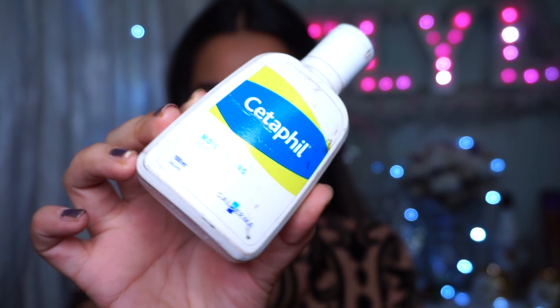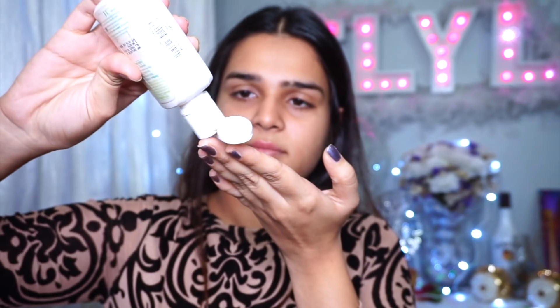I'm starting off with a moisturiser as usual. This one is the Cetaphil Moisturiser — it's really good for people with dry and sensitive skin. Even though my skin is on the oilier side, I like to use a good moisturiser when it comes to dewy makeup looks.